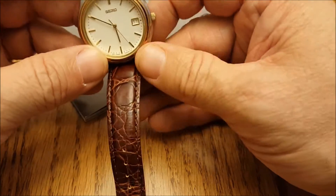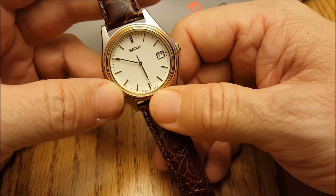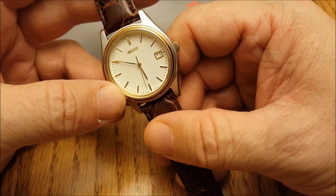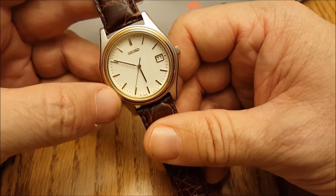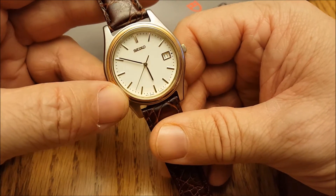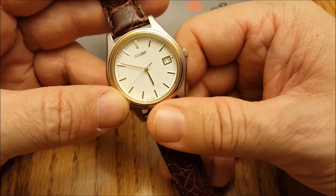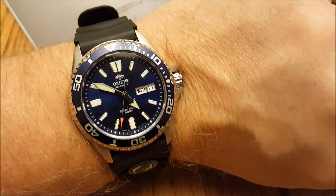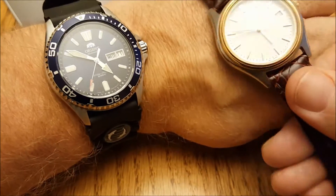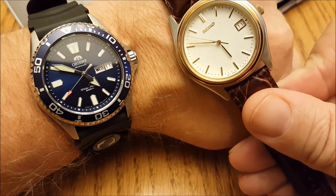It's got a 7N42 movement — the Seiko 7N42. I don't even know if they make that movement anymore, but it keeps great time. Quick wrist watch check against the Orient Mako USA 2 — I set the Orient Monday morning.